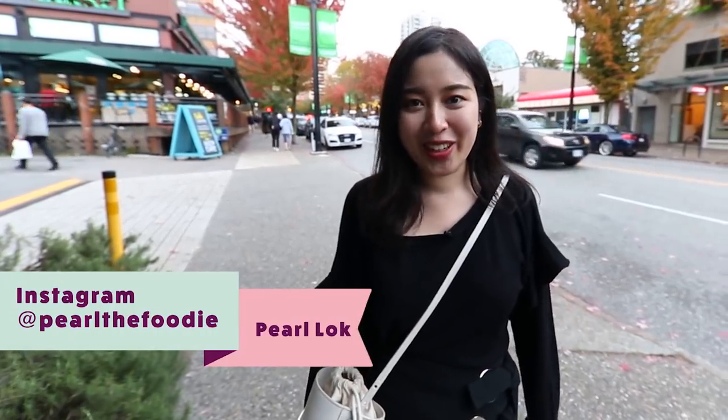Hi, I'm Pearl the Foodie and I'm a food blogger based in Vancouver, and today I'm gonna bring you to my favorite spot to eat. Let's go!